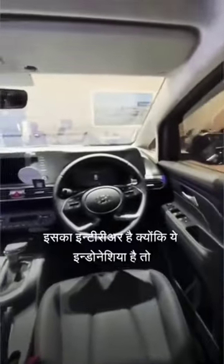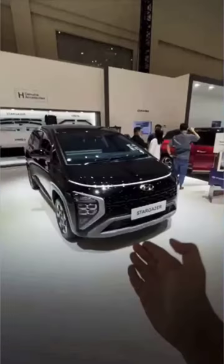This is its interior. Because it's in Indonesia, there are certain features in the car tailored to that market. People need more space, so they will launch it there. The question is whether it will come to India or not.